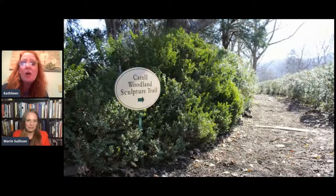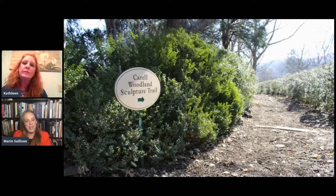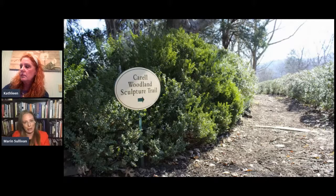Tell us about the history of the Carroll Trail. So we're looking at a slide here of how it used to be, or our old signage. The Carroll Trail is something that was initiated at Cheekwood in 1995. Then museum director John Wenton Hall had gotten an NEA grant to go and travel in Europe and look at sculpture parks and sculpture gardens there.